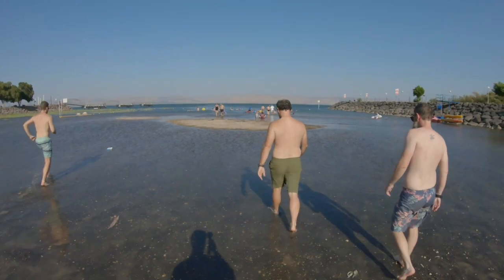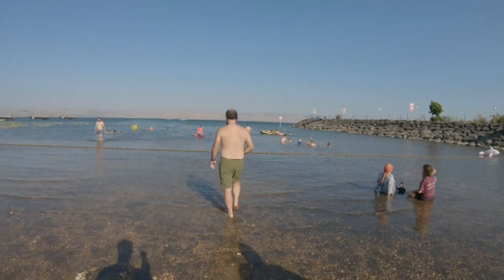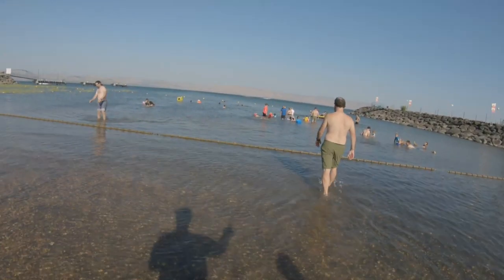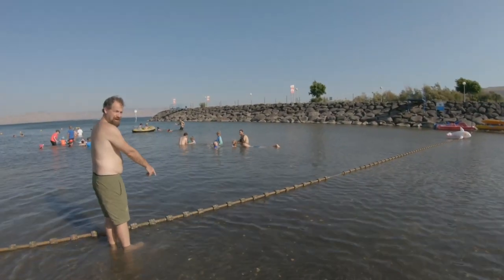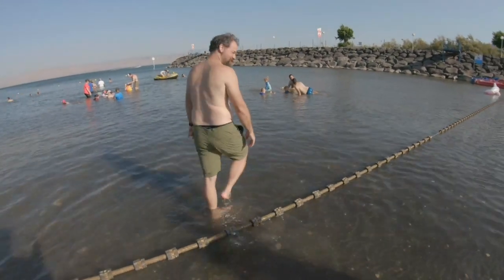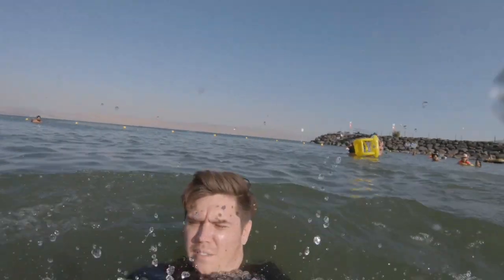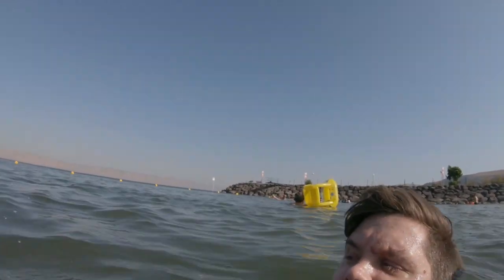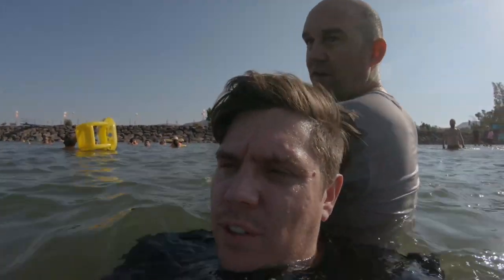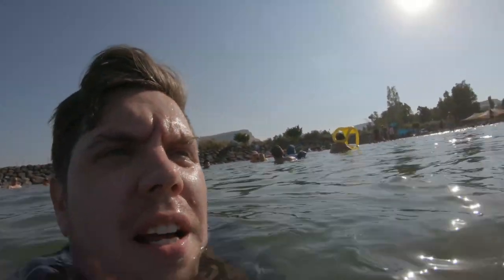I'm going to go swimming in the Galilee. We're going into the Sea of Galilee. Well, there was a short time in the sea. We're back. You see this floating thing here? That wasn't here at the time of Jesus. I'm pretty sure it was. No, you're wrong. Yes, I'm pretty sure all this could have been in. It's like walking on water. That was very graceful.